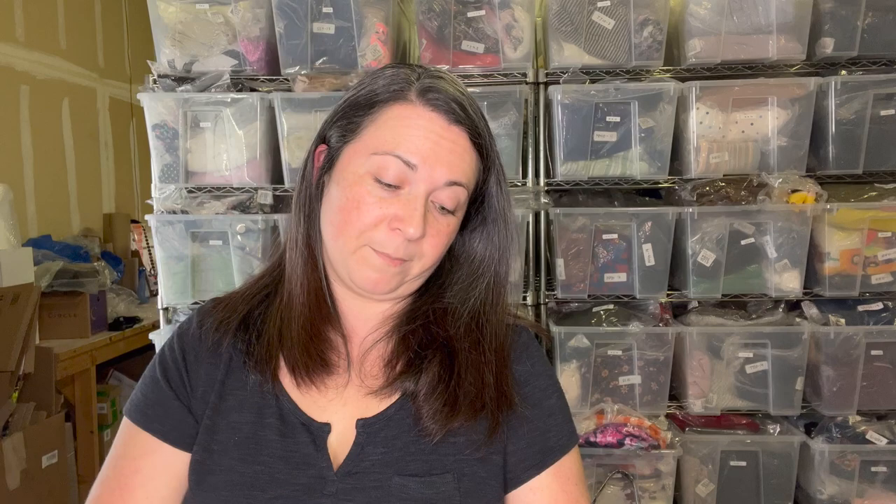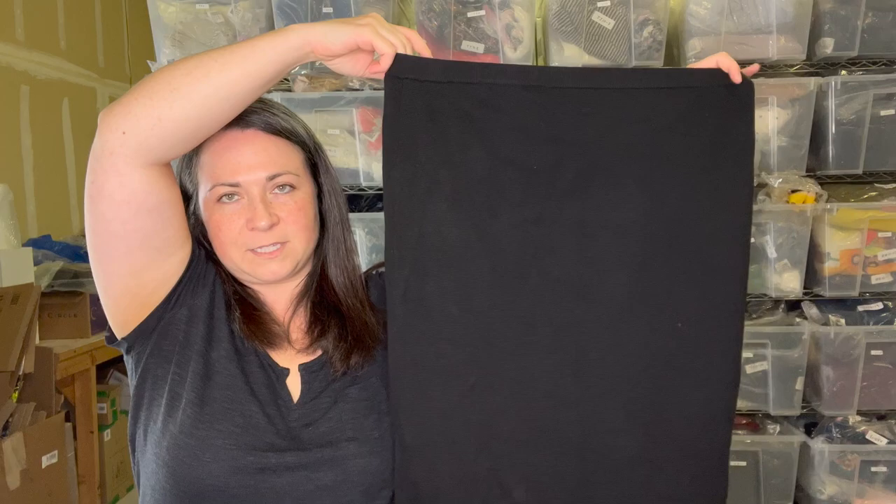Here's an Eileen Fisher knit pencil skirt, size 1X. I washed it with Perwoll so it has a nice rich dark black now. I like picking up Eileen Fisher — I've heard you can actually take their products back to the store, though I've never done it. I think it's great that they encourage recycling their products and likely use those textiles to create new garments.